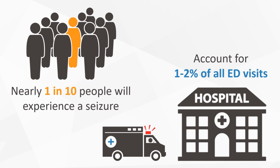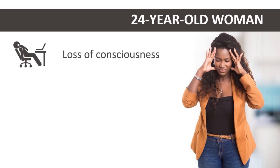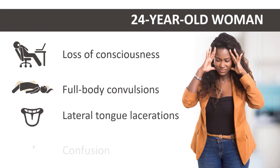To arm you with a better understanding of the initial approach to a first-time seizure, let's consider a case. A previously healthy 24-year-old woman presents to the ED after a witnessed episode of loss of consciousness with associated full-body convulsions. Exam is remarkable for lateral tongue lacerations and confusion.